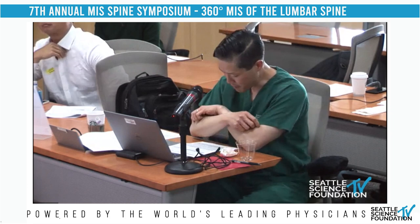We're going to move on to MIS T-LIF with Dr. Hsu. Dr. Hsu is a professor of orthopedic surgery at Northwestern, an expert in minimally invasive surgery, and we're happy to have him. He's also our co-director.